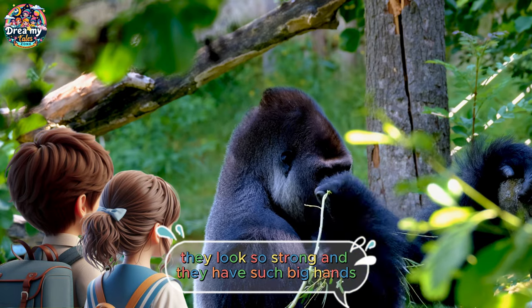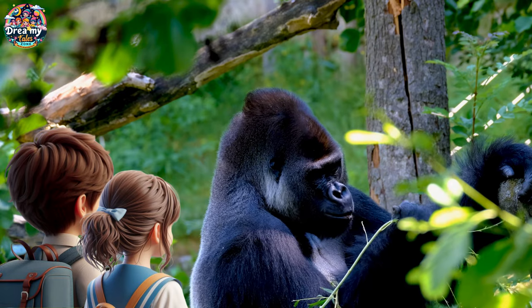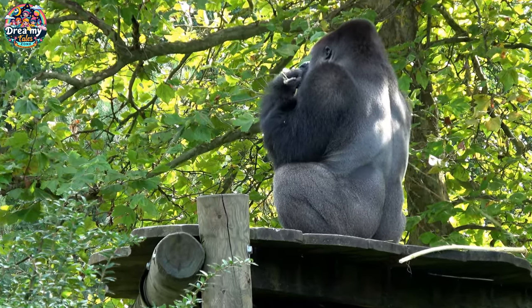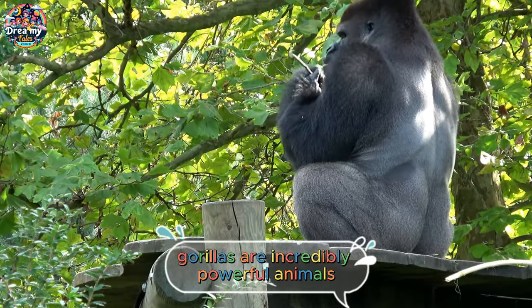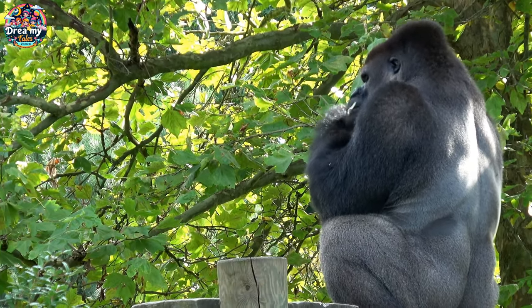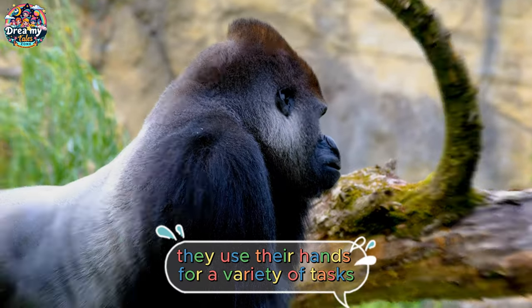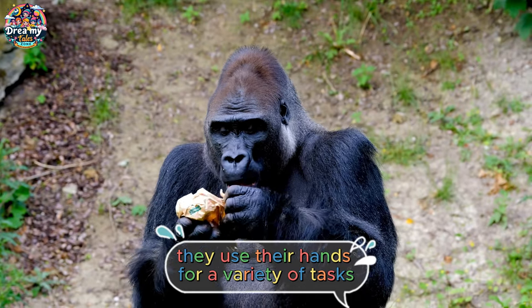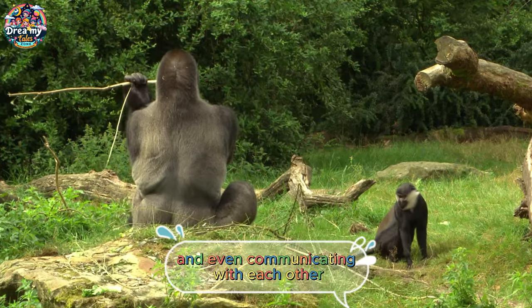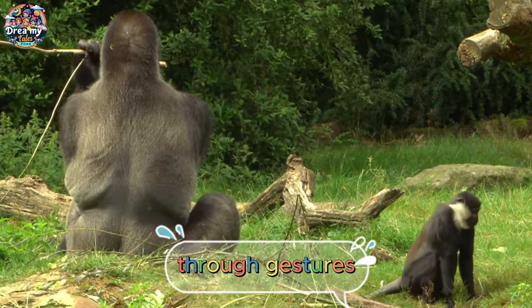They look so strong, and they have such big hands. Yes, gorillas are incredibly powerful animals with arms that are much stronger than ours. They use their hands for a variety of tasks, like foraging for food, building nests, and even communicating with each other through gestures.